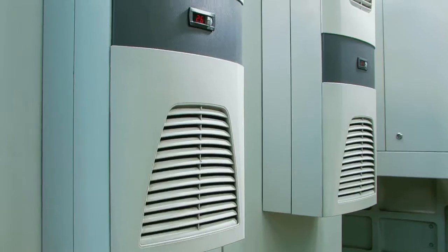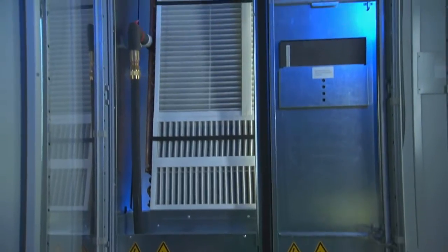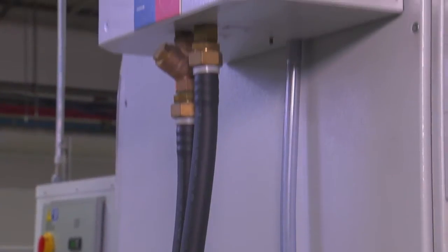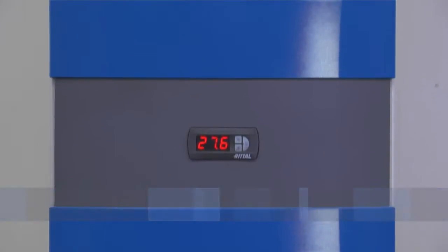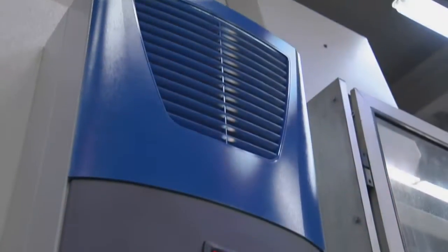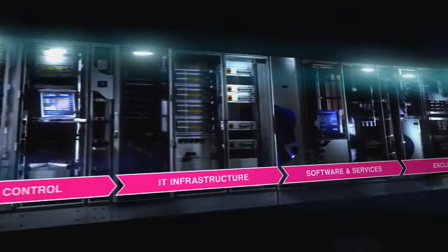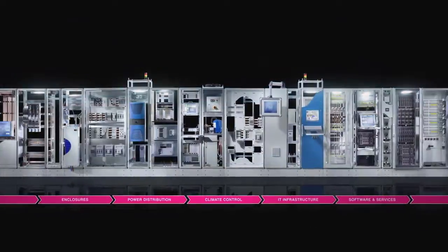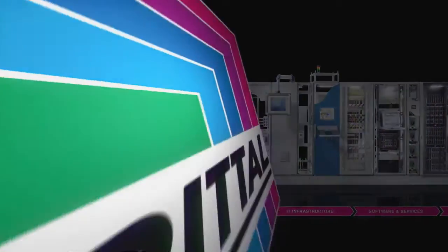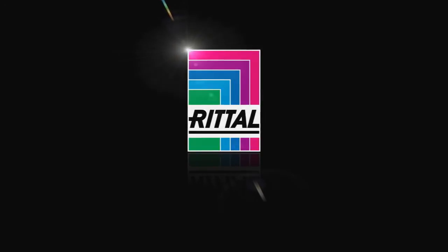Whether in the industrial sector or IT, Rittal System Climate Control is always the best solution when it comes to meeting your requirements in terms of efficiency and effectiveness. Make sure that you, too, benefit from climate control expertise from Rittal. Rittal. The System.